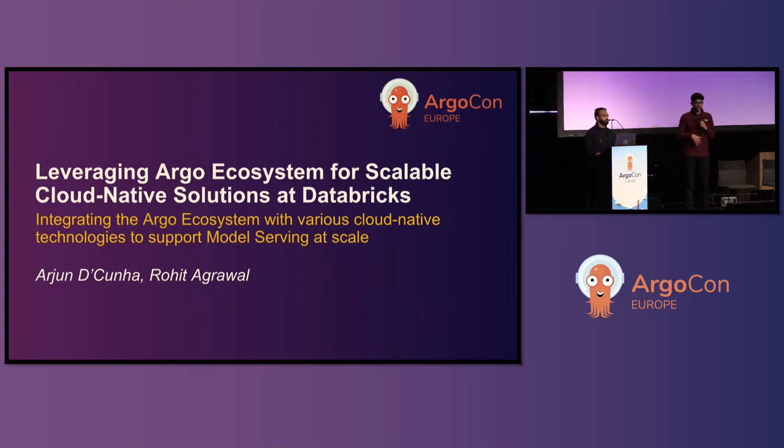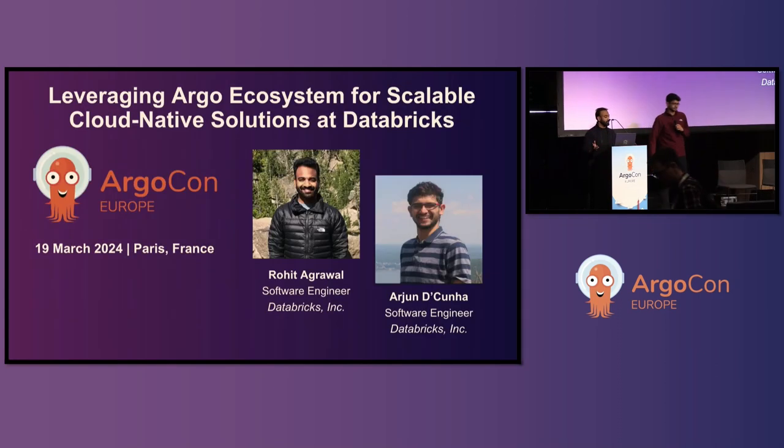Your presenters for today are Rohit Agarwal. I work on the traffic platform team at Databricks, and my team mostly handles the ingress and egress stack, things like service mesh. And I'm here with my colleague, Arjun. I'm Arjun Dekuna, and I work on the Gen AI serving team at Databricks. I focus on the ML ingress stack.